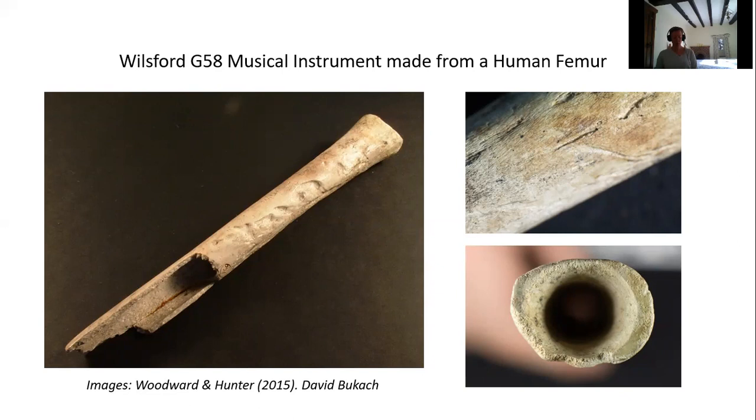Found with a male inhumation in Bell Barrow Wilsford G58, excavated by William Cunnington in the early years of the 19th century. The other grave goods found inside this barrow include a battle axe, a bronze flanged axe, a unique pronged object, a bone plate, an antler handle, a tusk and a grooved stone. That's quite a difference in the level of information between those two descriptions, and this is now what we call an enhanced record — with a detailed description that explains what the object is, how it was used, and the potential importance to both its owner and the archaeological record.